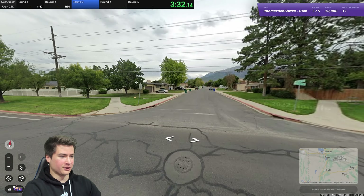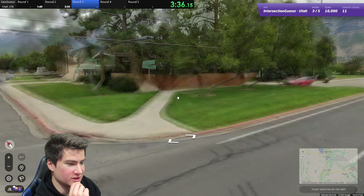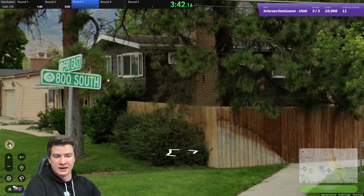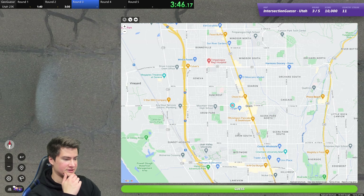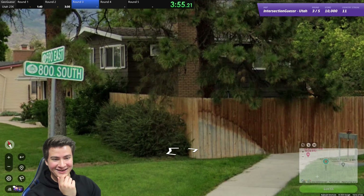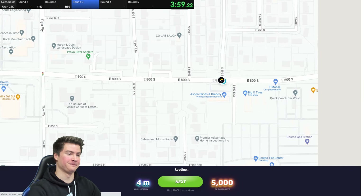Round number three. This is more classic Salt Lake suburb — 590 East, 800 South. Yep, big numbered grid like this. And we're in Orem, so more Provo area. This whole valley — 800 South, 950 East. Let's get it. Here's 800 South, got to be on the east side. 590 East. There we go.